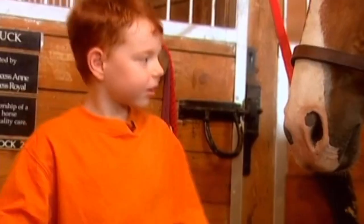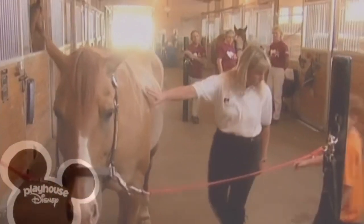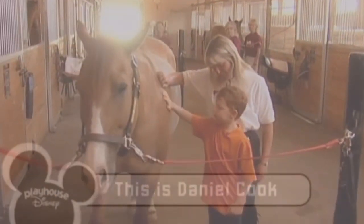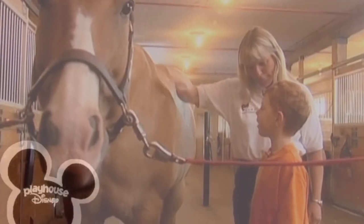Do you want to come around here? We're going to learn how to get along with Cisco. Come on around this side. Can I pet him? You can. Come over here and you can pet him on his shoulder. See his big shoulder? Does he like that? He does. Do you like the feel of him? He's soft, isn't he? I've felt a horse before. Do you want to learn how to brush him and look after him a little bit?